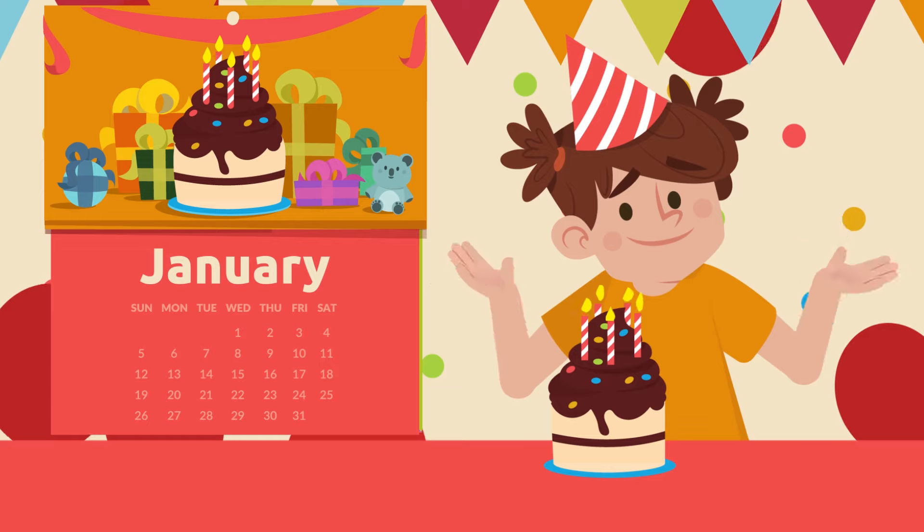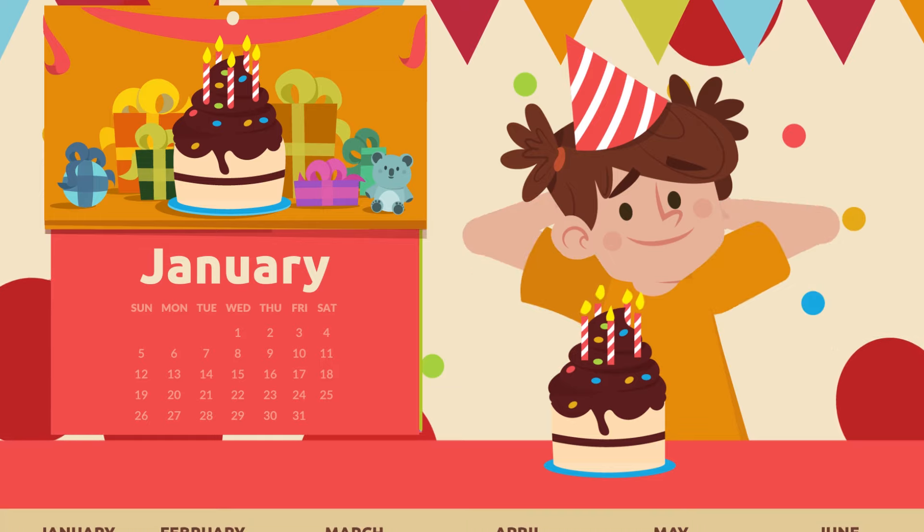These are the 12 months of the year. I'm sure you already knew some of them. Do you want to recap?